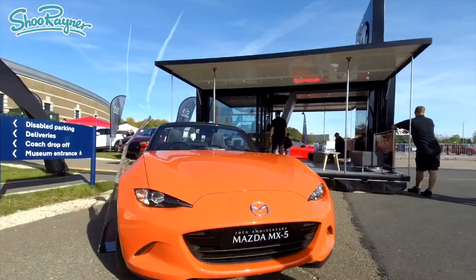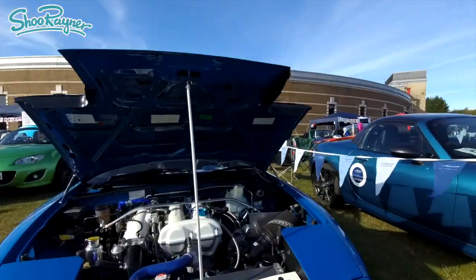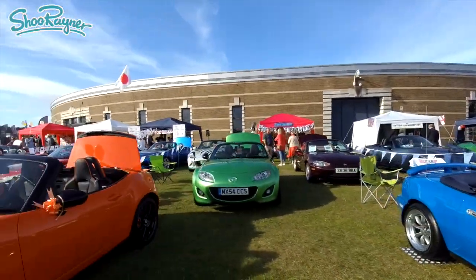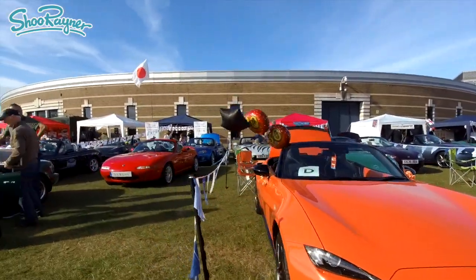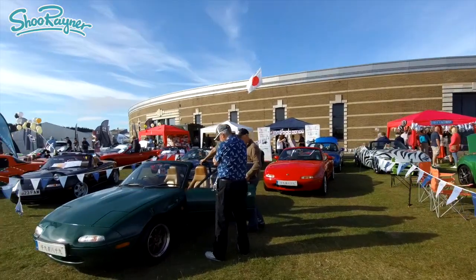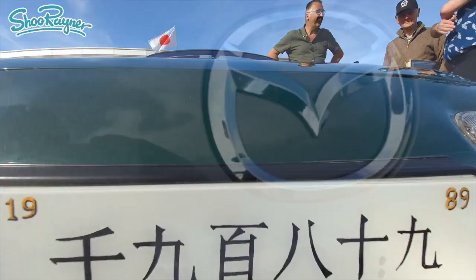And look at those headlamps — it makes it look like a poisonous snake ready to pounce. It was the MX-5 owner's club big day out, and everybody had brought their MX-5 along. There were so many different types, colours, ages, models, and editions. If you're a true MX-5 fan, you would have been in your element.